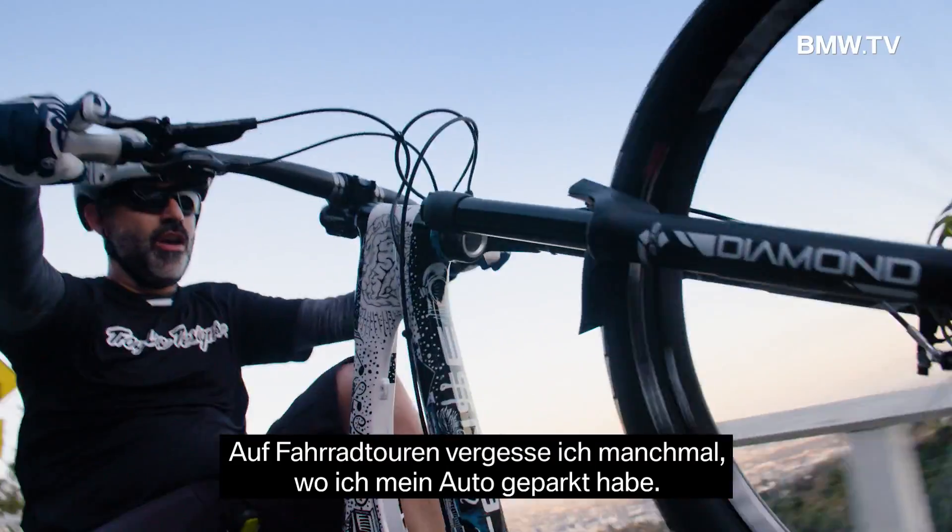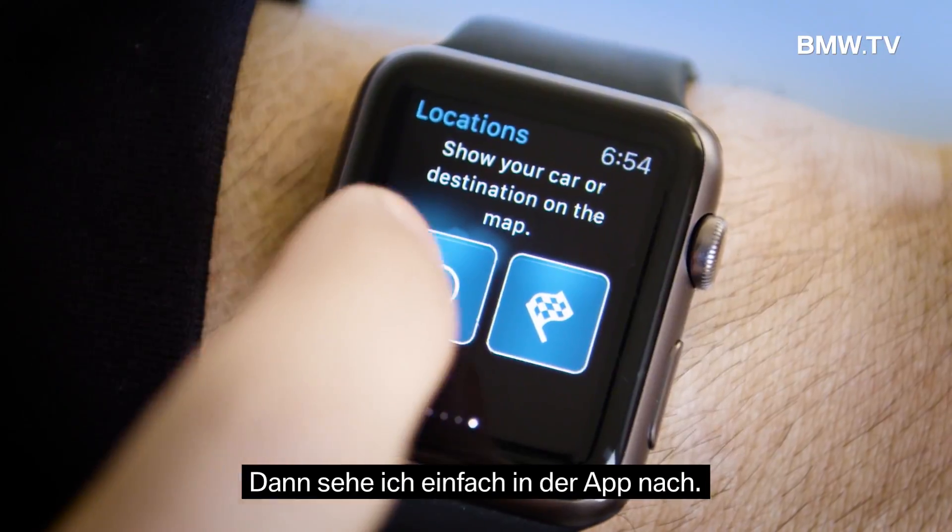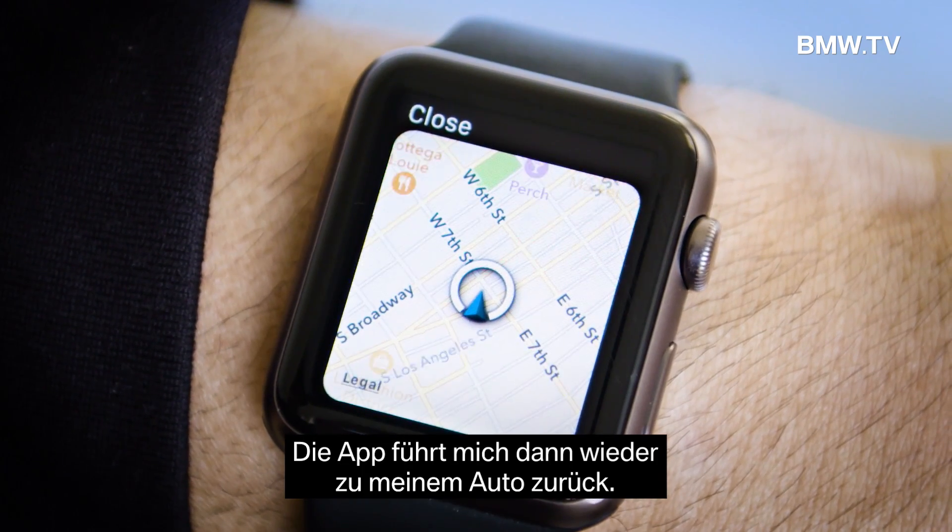Sometimes I go ride trails and I forget where I parked my car, so I can just check on the app where my car is, and it gives me step-by-step directions back to my car.